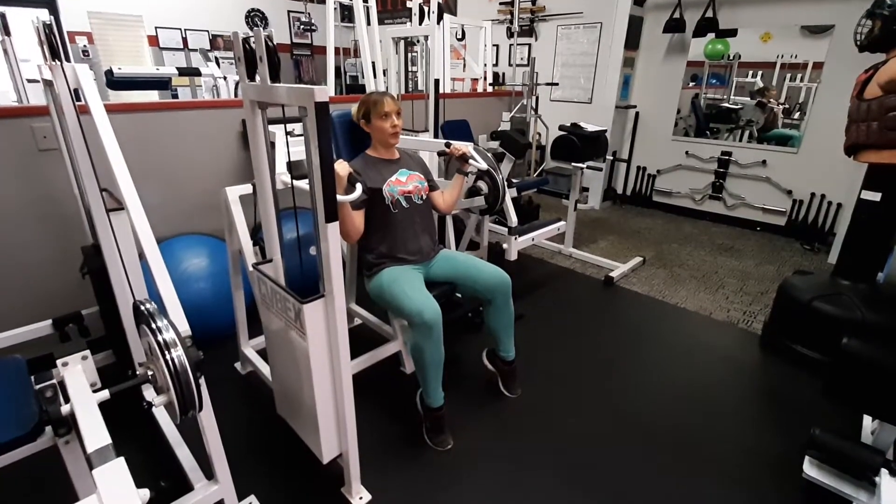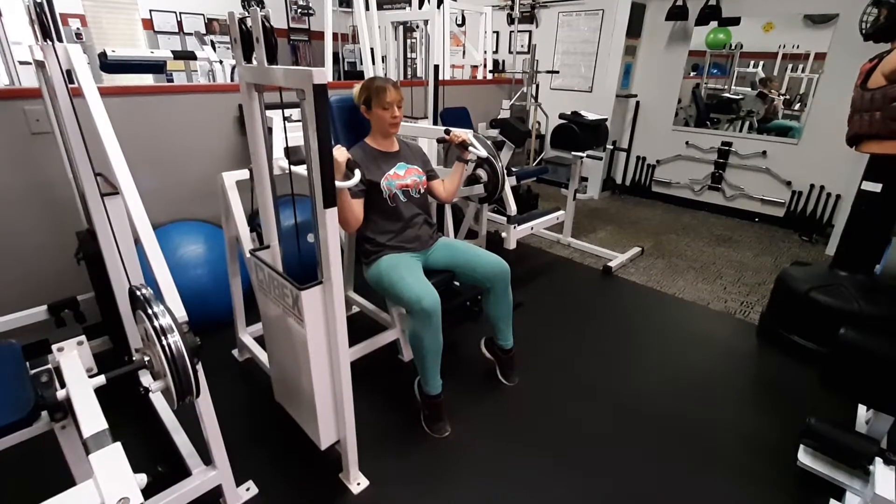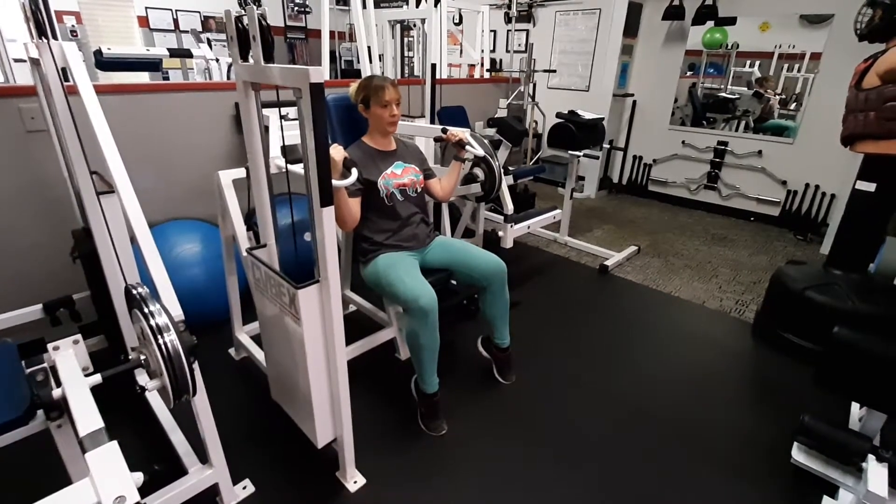All right, here's client Jessica, super setting shoulder press machine with kettlebell swings. Ready? Begin.